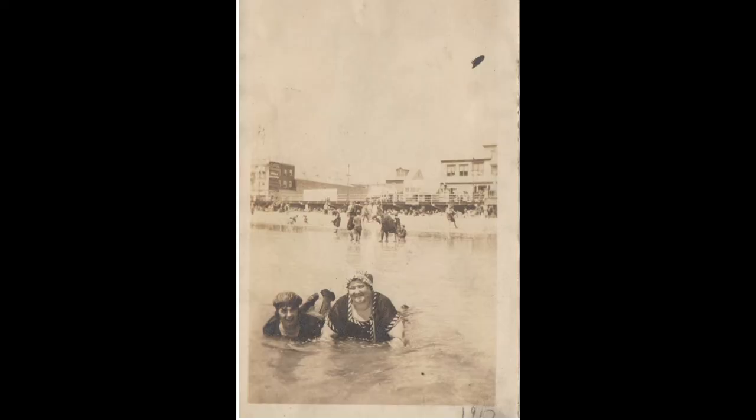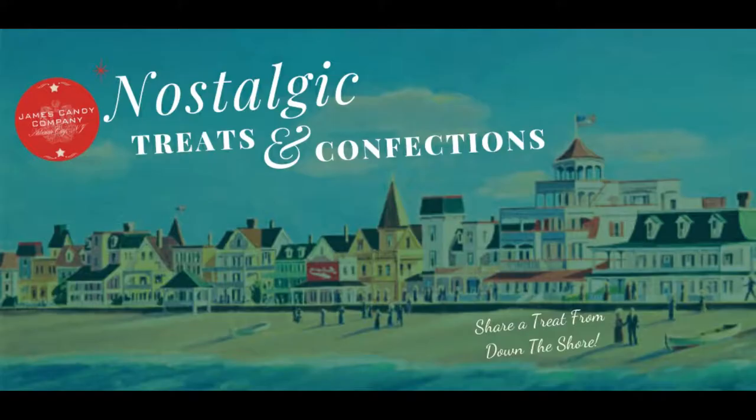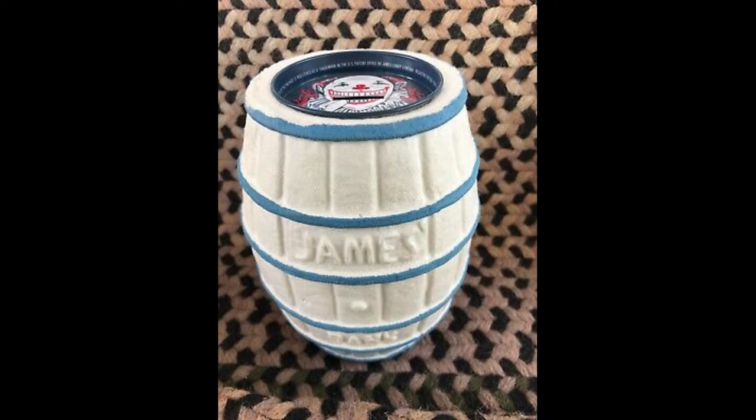I love to reminisce about summers down the shore in Atlantic City — the beach my great grandparents also frequented. Salt water taffy originated there in the 1880s, and you may have received one of these popular souvenirs: the James Barrel bank filled with a variety of flavors of this chewy treat.